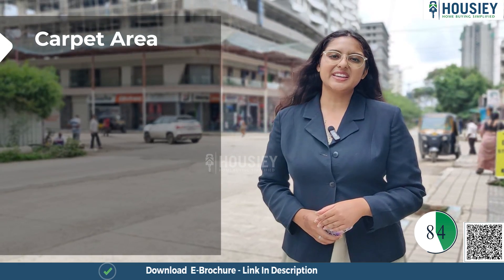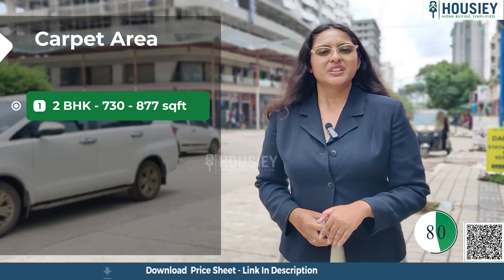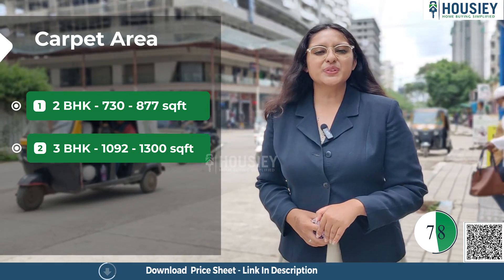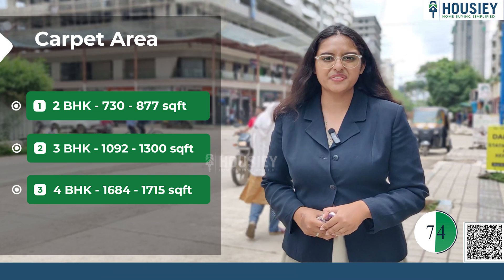Now the carpet area. 2 BHK ranges from 730 to 877 square feet, 3 BHK from 1092 to 1300 square feet, and 4 BHK from 1685 to 1715 square feet.